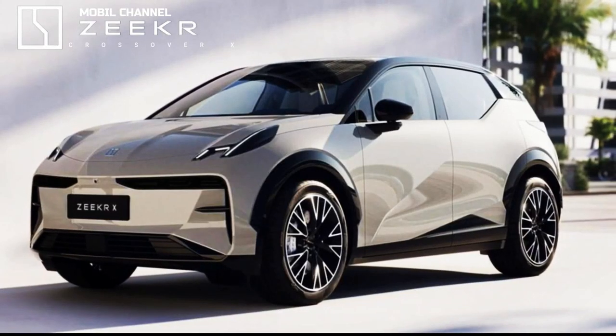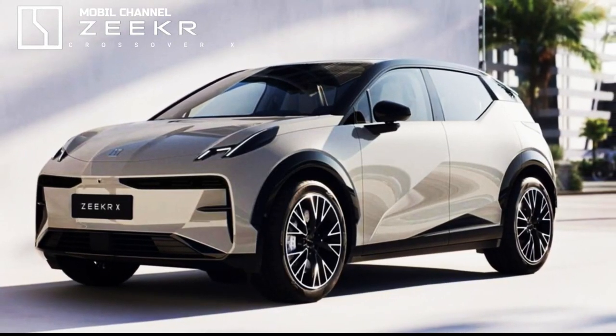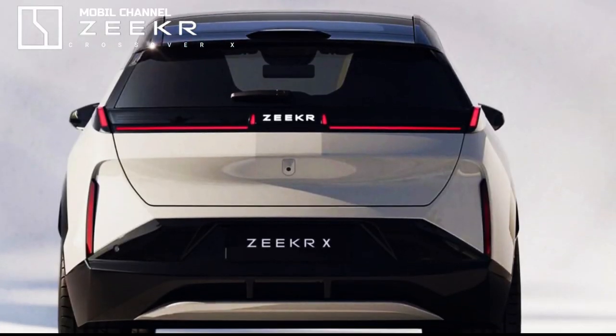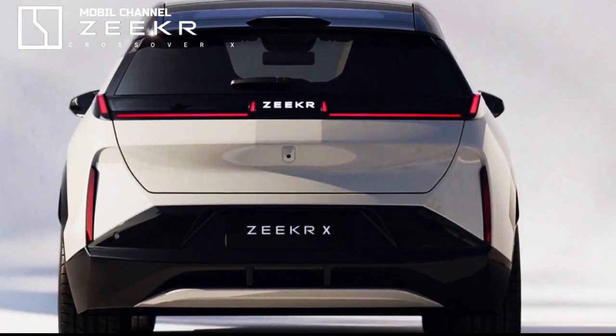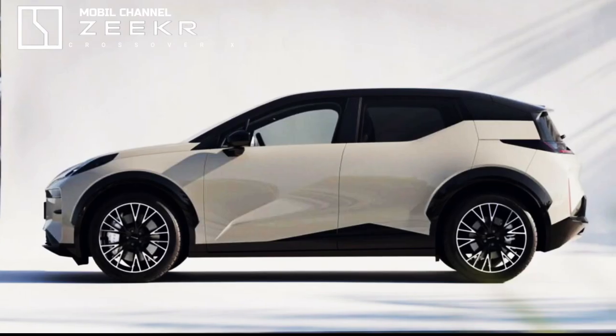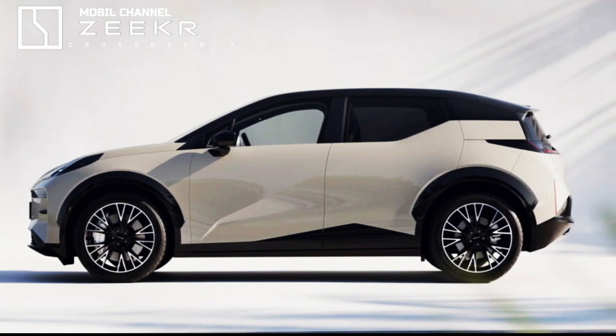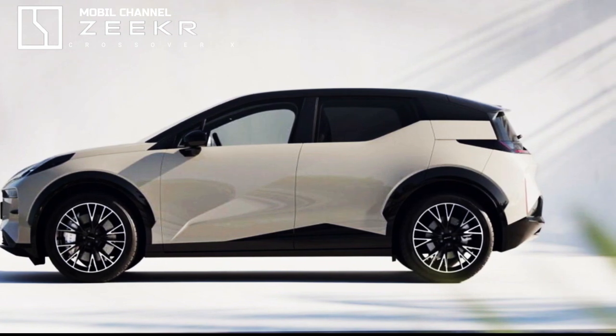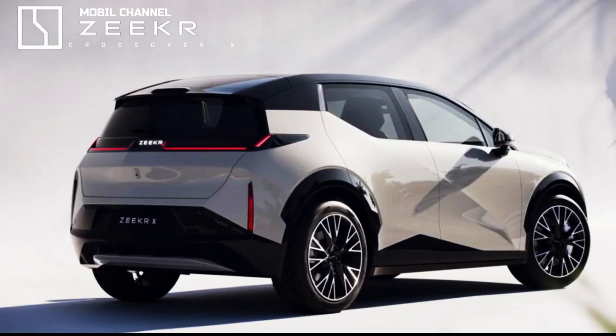Its latest product is the Crossover X, which made its official debut in China less than a month ago. Thanks to our friends at Wheelsboy, we now have an early review of the model, which has been confirmed for a debut in Europe towards the end of this year. The Zeeker X is a compact crossover with a somewhat polarizing design that shares many components with other products under the Geely umbrella.